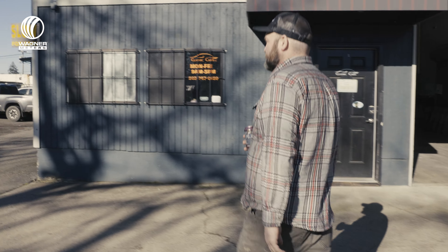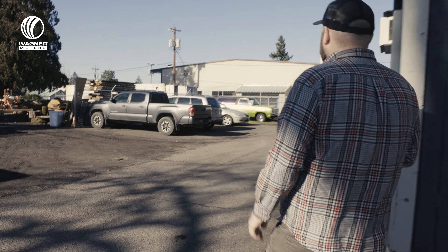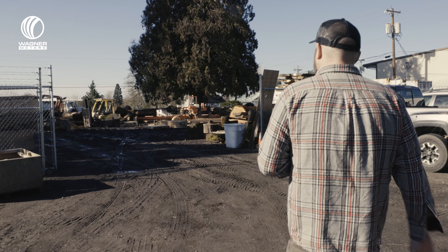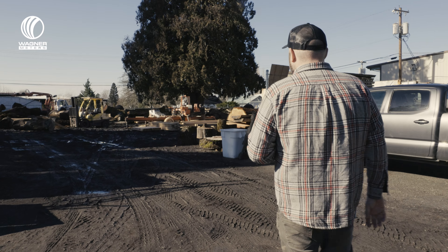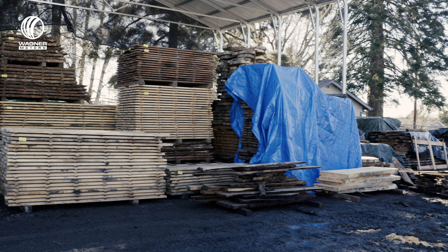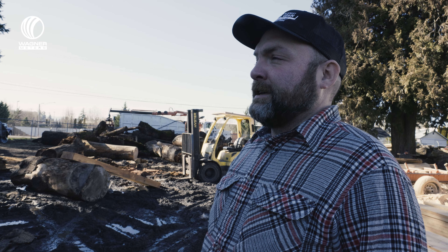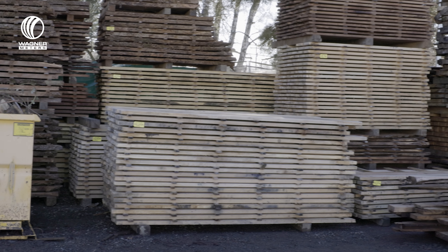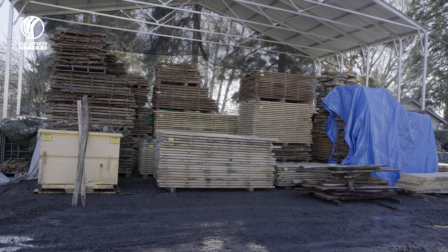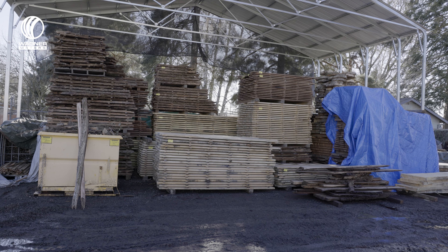We'll stop out here and talk to the sawyer. This portion is our air drying and milling area. It's still a work in progress — it's taking a little while to get this infrastructure together. This is our air drying portion. We eventually want to have everything covered, out of the sun and rain, with nice air flow so we can get a really even air dry and keep the material nice.